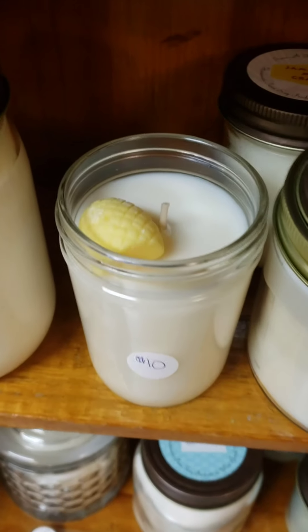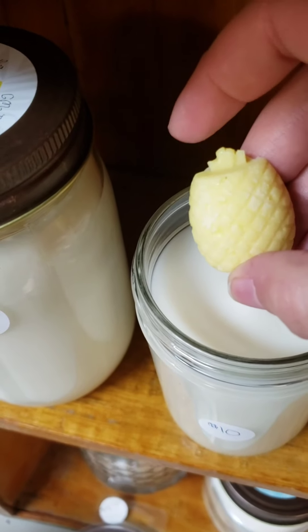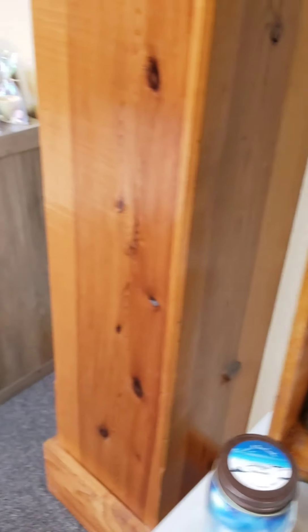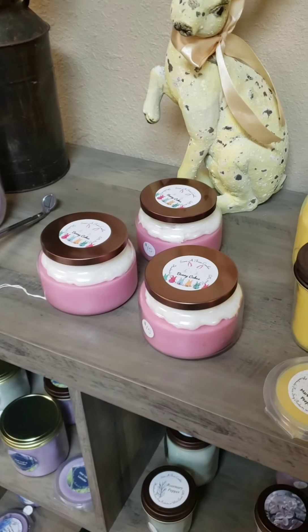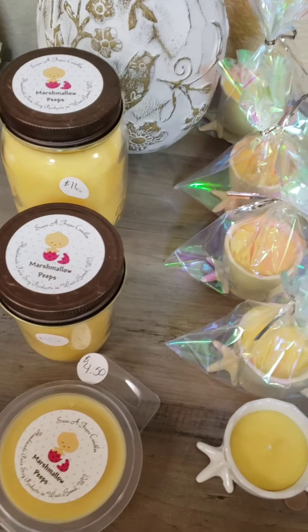Some of our candles are actually topped with cute little melts — this one has a little pineapple. This one is fragranced in tropical pineapple but it's the Jamaica Me Crazy candle, so it's actually a nice duo if you were to burn Jamaica Me Crazy in one room and then accent it with tropical pineapple in a melter in the other room.